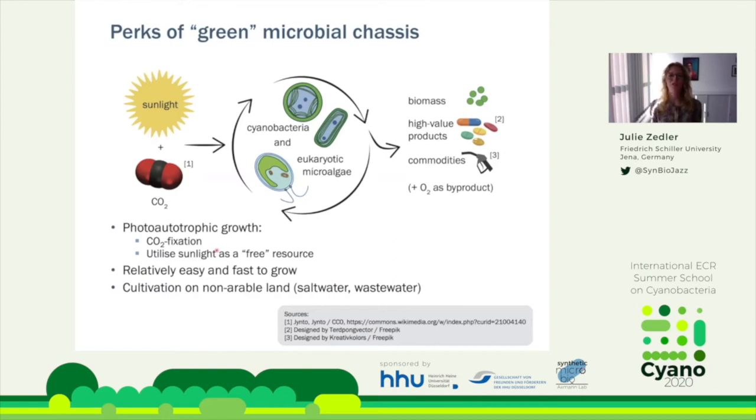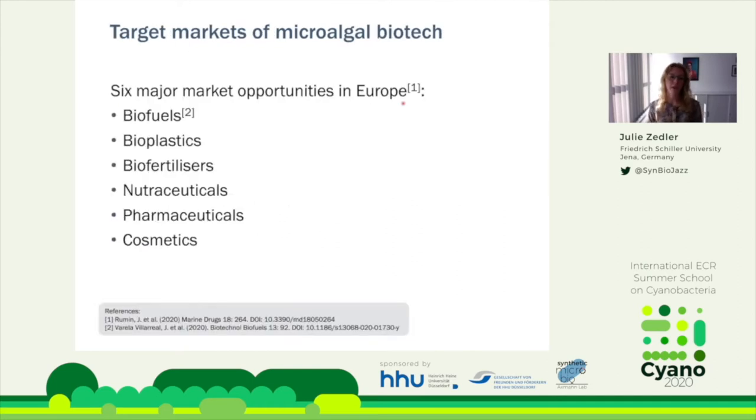What are these organisms good for? Drawing from a paper on potential target market opportunities in Europe, there are six major product categories: biofuels, bioplastics, biofertilizers, nutraceuticals, pharmaceuticals, and cosmetics. This is representative of where microalgae and cyanobacteria could play a role in future biotechnology applications.